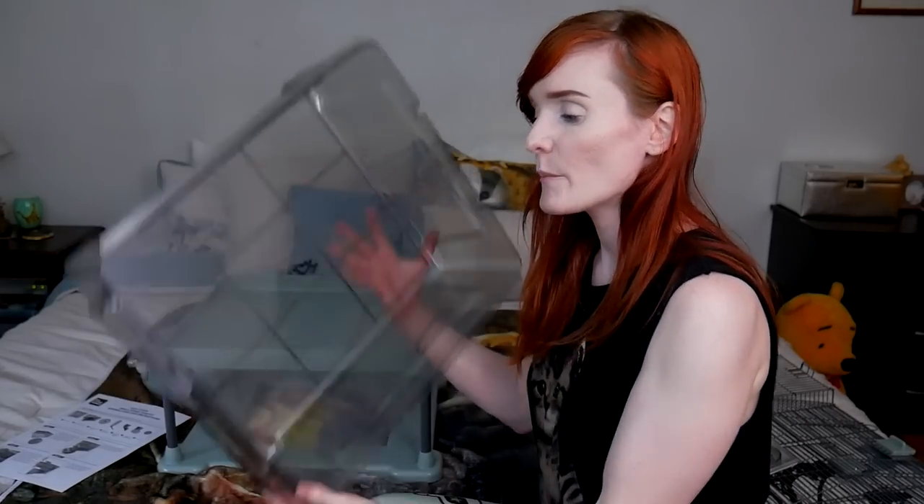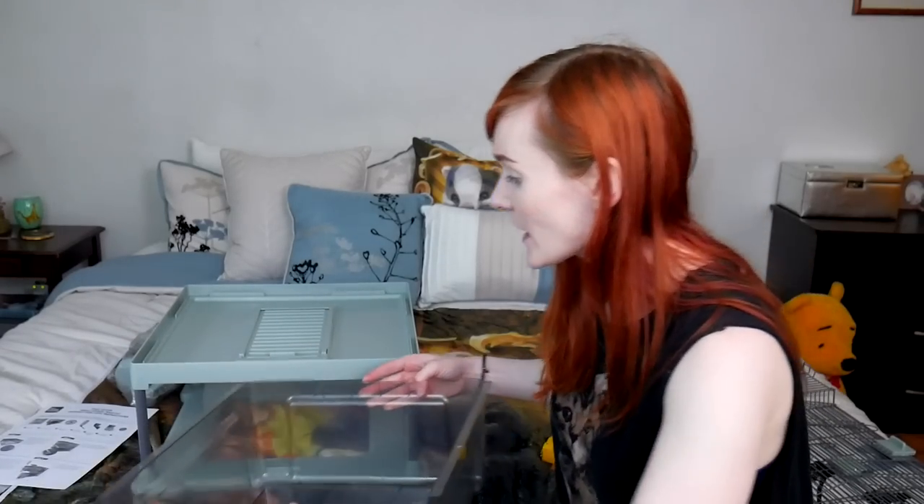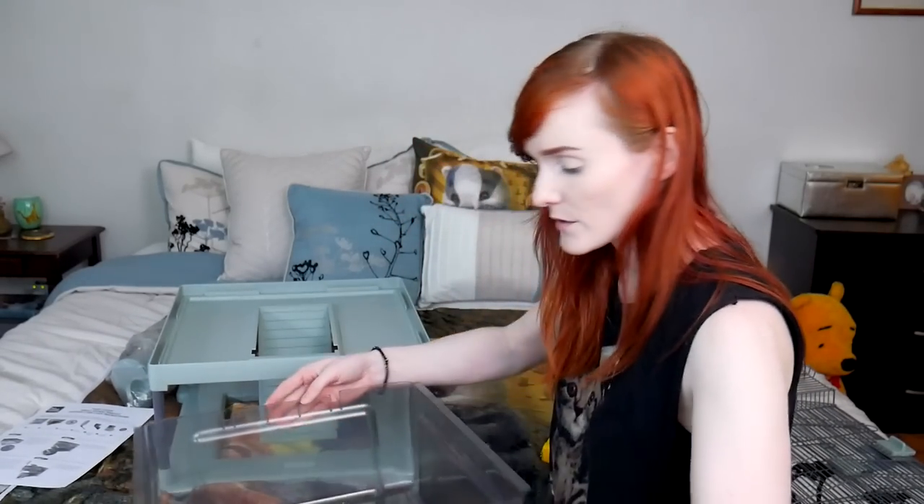Actually this is not turning out too bad — six inches high, but it's still Nike shoe box size. Don't keep your hamster in a shoe box size. Let's put this back in; pretend I have bedding inside of here.